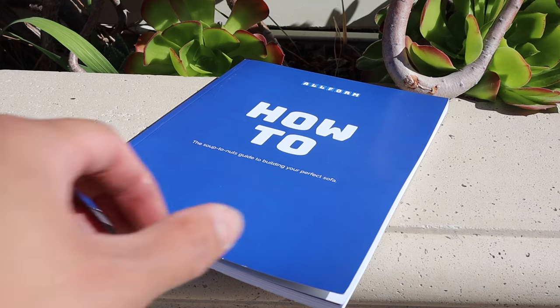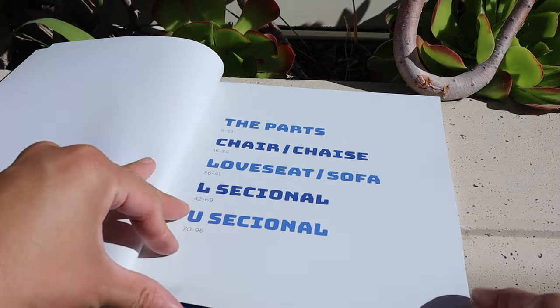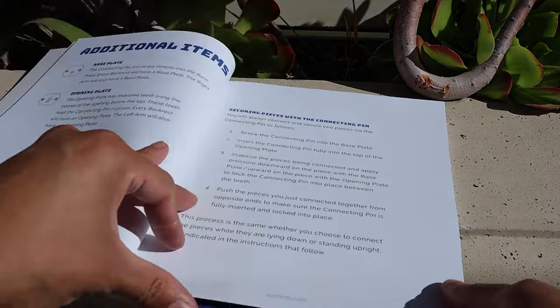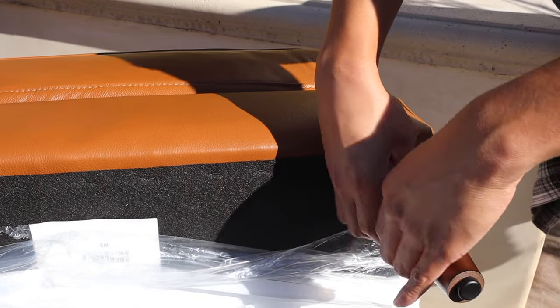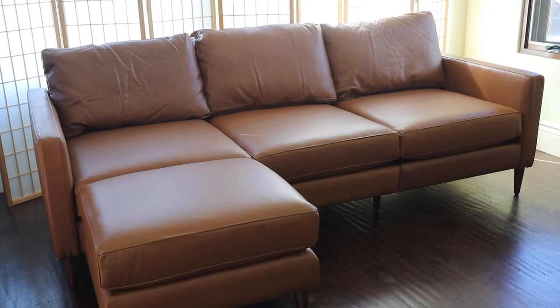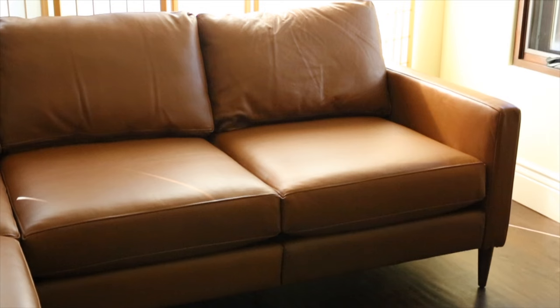The assembly process is very straightforward and simple — as long as you follow those instructions, your assembly time is going to be a breeze. After I got everything opened and assembled, I was really taken back by the overall quality of the leather. This is some of the best quality leather I have seen on a sofa, and it was so comfortable. The sofa truly is one of the most comfortable sofas I have ever sat on — I almost fell asleep and took a nap because it was just that comfortable.